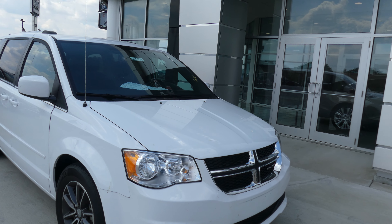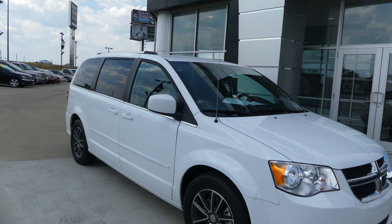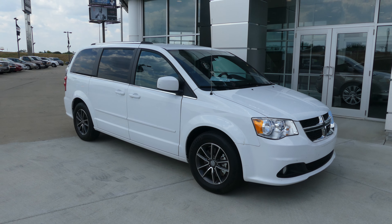If you have any questions about this van or you'd like to schedule a test drive, give us a call. The number is 812-882-5574.